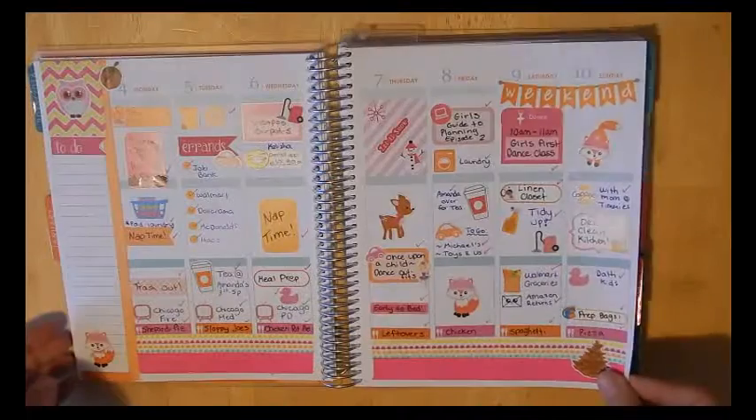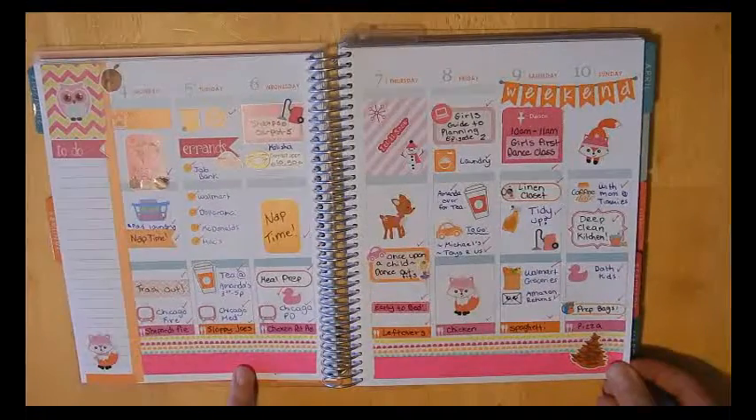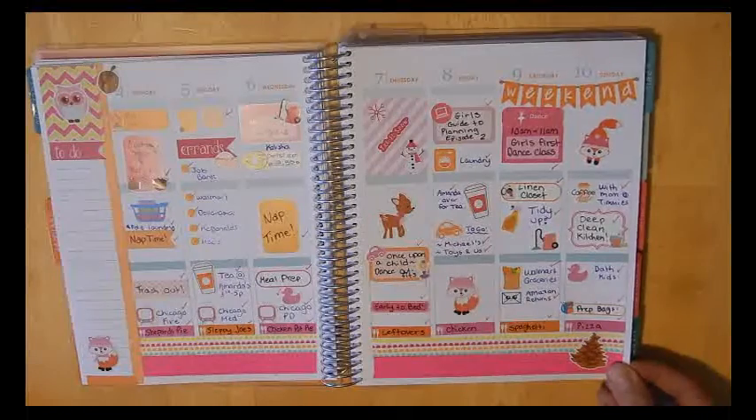And then this week I did a pink and orange theme. Again, washi along the bottom. I covered up the little gratitude square there, and I was going to use this as a to-do list but never got around to doing that.